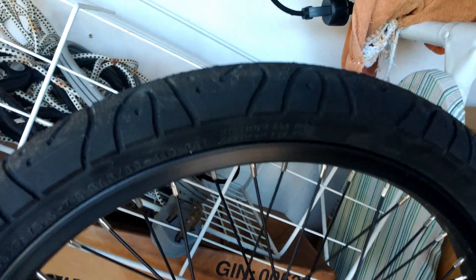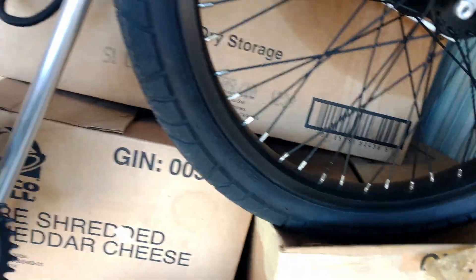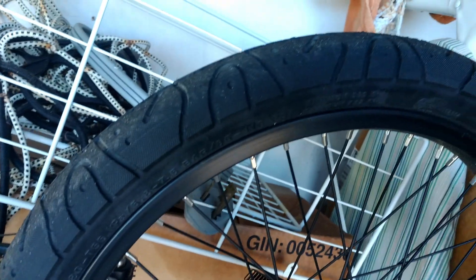20-inch rims, 48-spoke Maxxis Hookworm tires. I had these kind of customized too when I had the shop put it together — had inserts put in, puncture-resistant tubes. These are high PSI tires, up to 110 PSI. Pretty kick-ass, very high-quality bike.